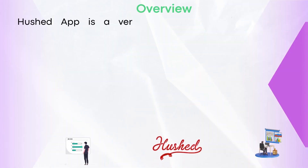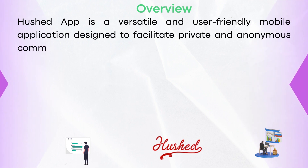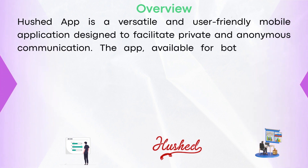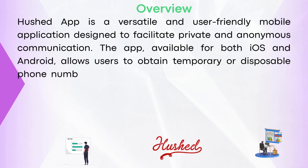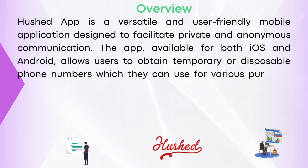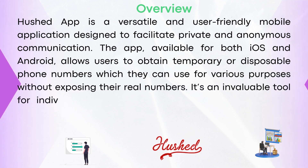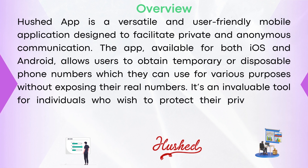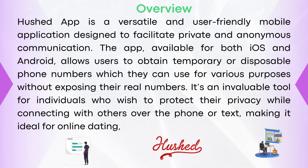Hushed app is a versatile and user-friendly mobile application designed to facilitate private and anonymous communication. Available for both iOS and Android, it allows users to obtain temporary or disposable phone numbers which they can use for various purposes without exposing their real numbers. It's an invaluable tool for individuals who wish to protect their privacy while connecting with others over phone or text, making it ideal for online dating, online selling, or business.